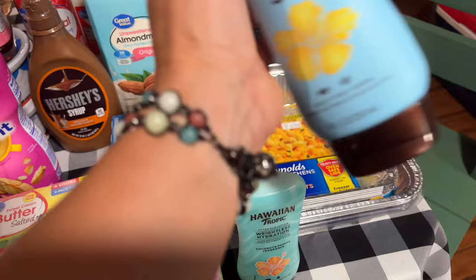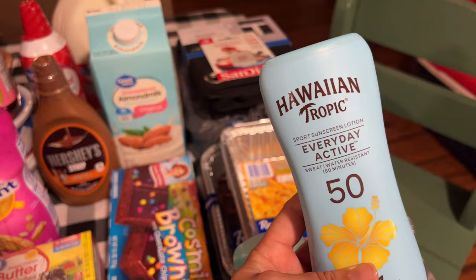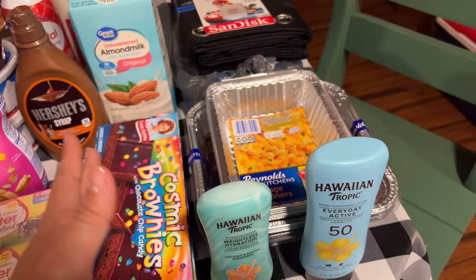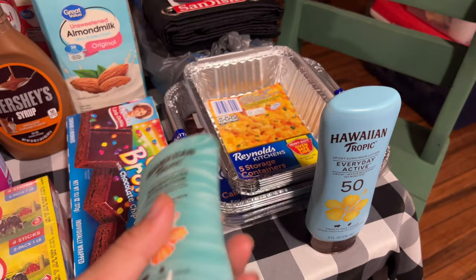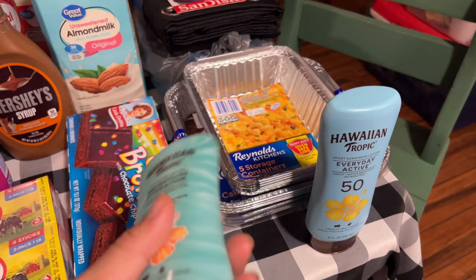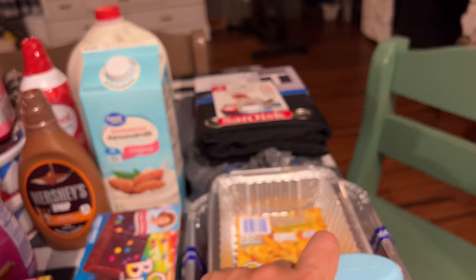Wendy was wanting some sunblock because she got a little burnt at the lake last time. She wasn't much help picking things out, so I figured this would be good for her — it's water resistant, which matters when we're swimming. We're fairly dark-skinned anyway but if it's something she wants and she thinks it'll help take care of her skin, I'm all for that. For myself, I got this weightless hydration after-sun lotion — really the main reason I got it is because it smells really good.